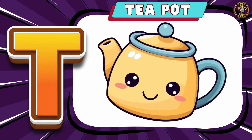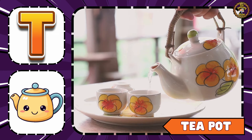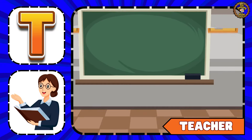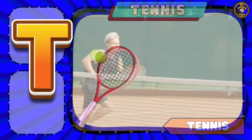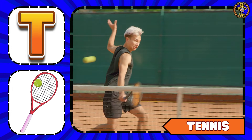T is for Teapot. Say with me: T is for Teapot. Tennis.